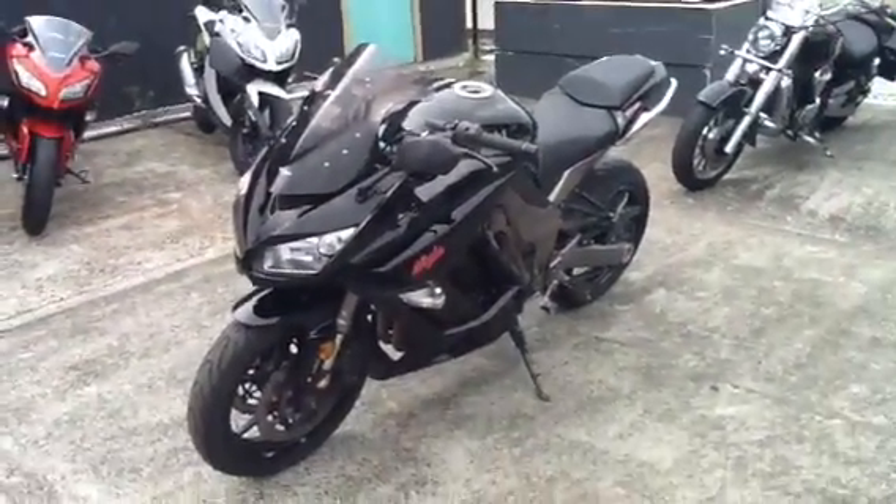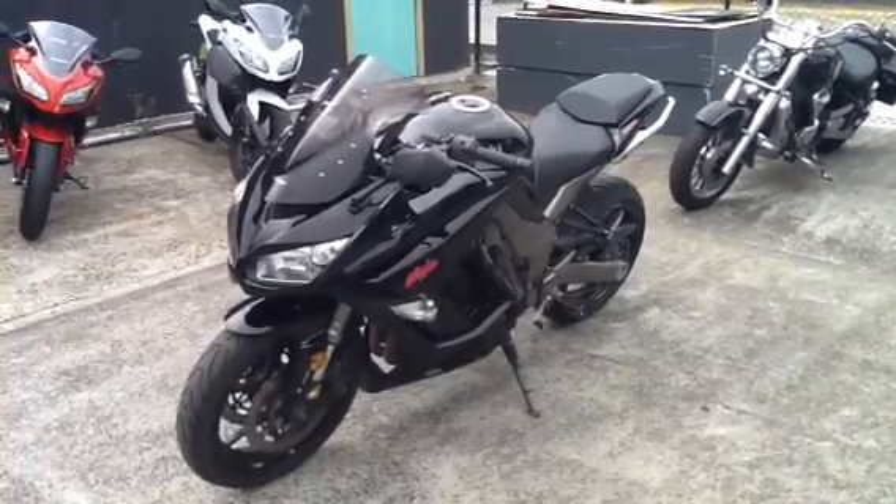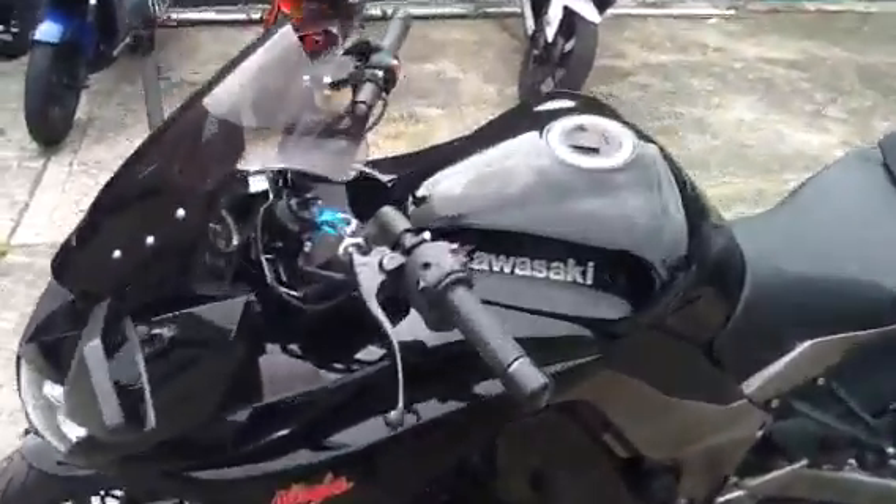It's got a lot of poke, this bike. It goes really well. Handles beautifully. And I'll just start it up for you so you can see what it sounds like.